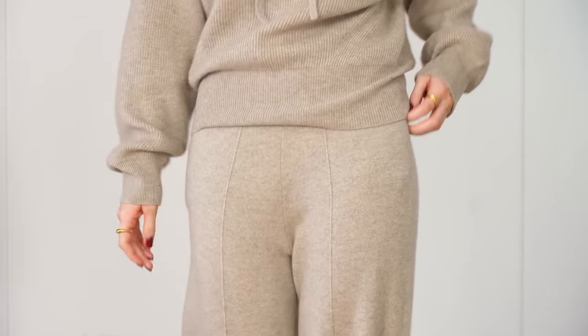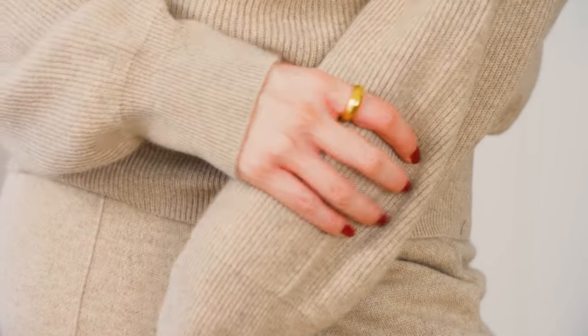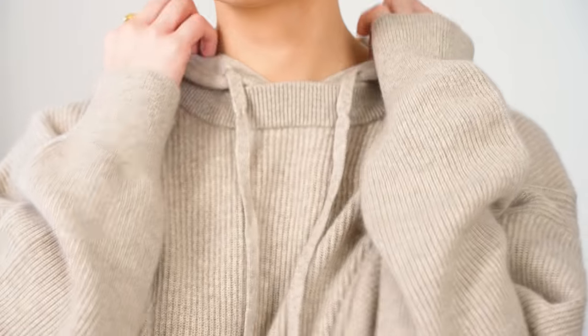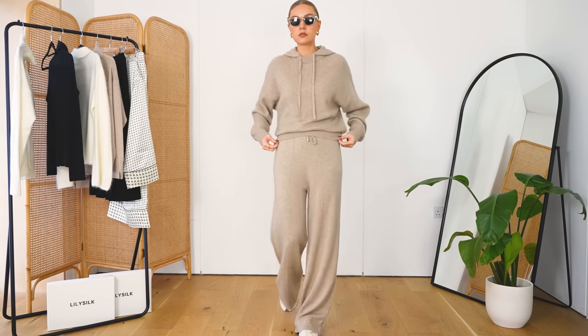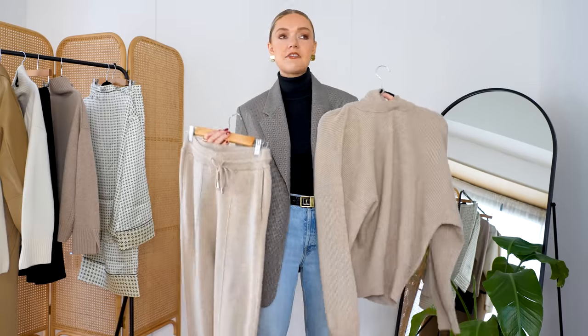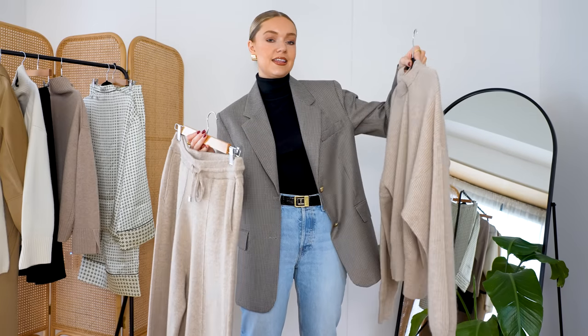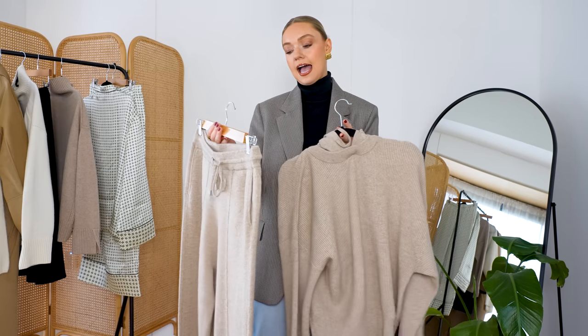I love the beige. This just feels so elevated. The quality of all of these pieces — the feel of them — they are just the most soft, comfortable, luxurious fabrics when you put them on. And especially a set: I feel like it's that time of year where you need to invest in a beautiful, cozy matching set. And then you can style it in different ways to make it feel a little bit more polished and put together.